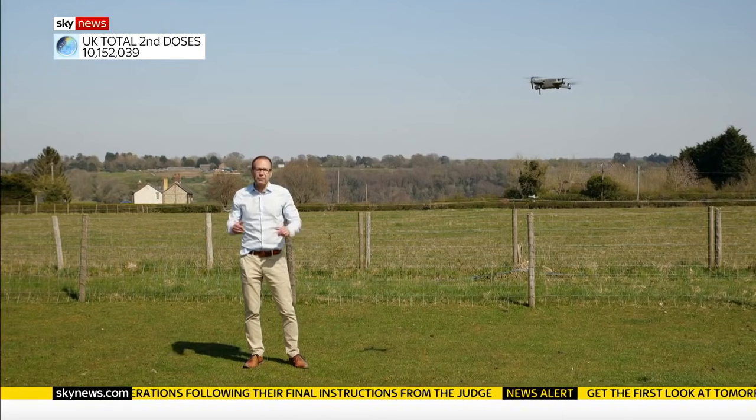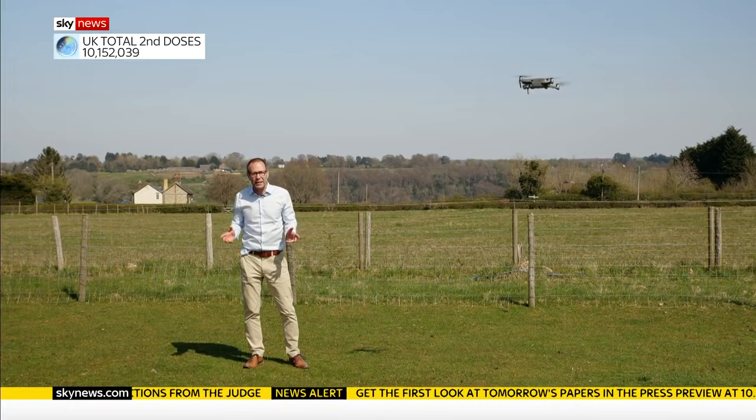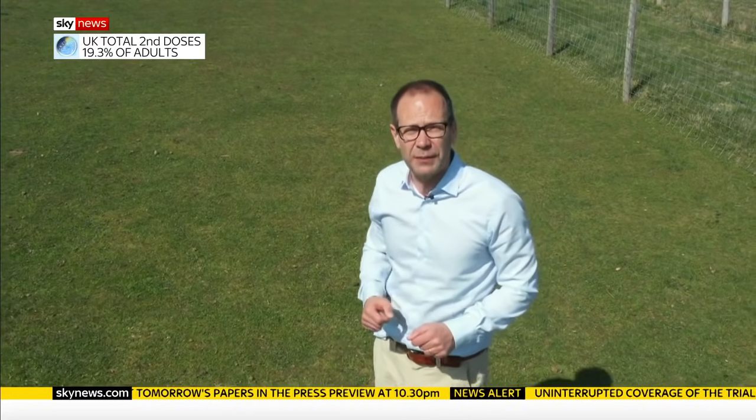A drone flies by pushing down on a cushion of air. But Mars' atmosphere is just 1% of the density of our own — it's so thin, it's barely there. So to hover above the planet's surface, Ingenuity's rotors spin 40 times a second.